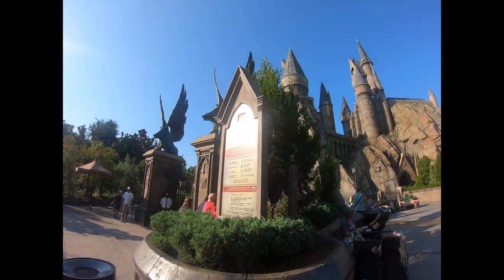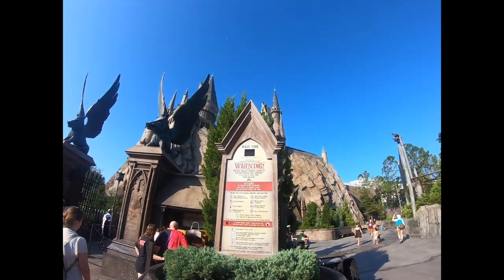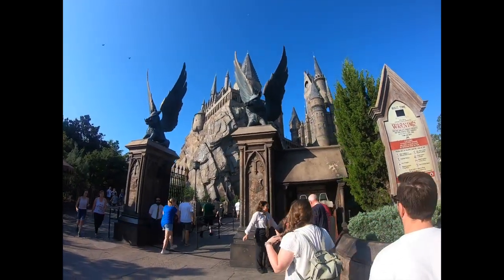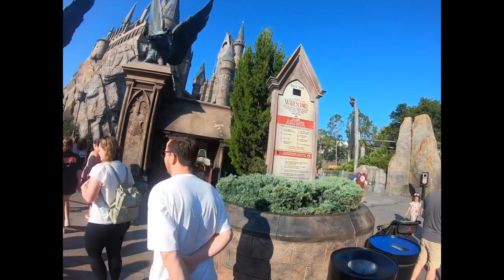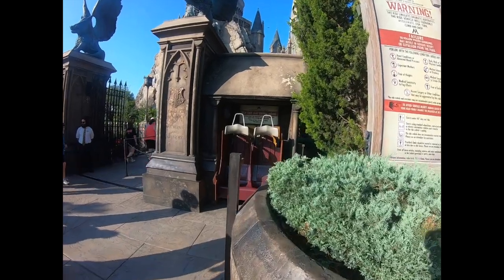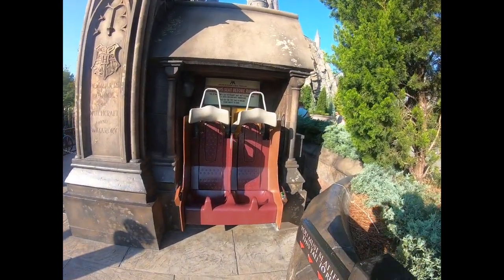Right now for Forbidden Journey it's only a 15-minute wait. Just keep in mind they do have a test seat if you need to test it before you get on.